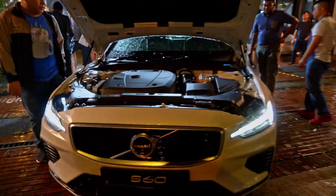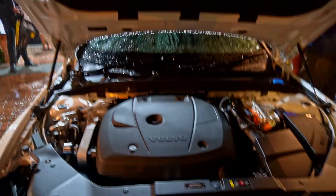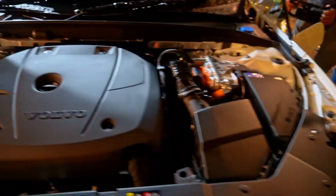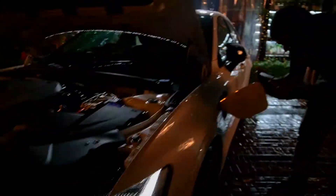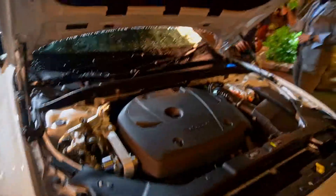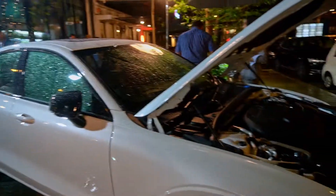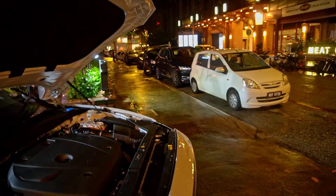Here's the Volvo S60. Let's check out the engine bay first. The design here is very, very cool. Look at the front LED lamp — plug-in hybrid. This engine is actually producing more than 400 horsepower — 407 horsepower actually. It's a very cool car.